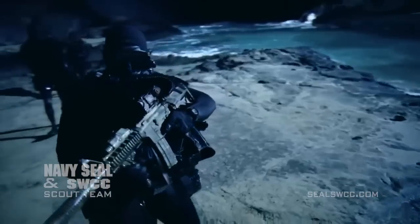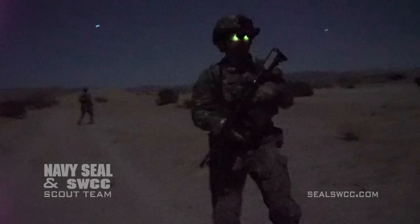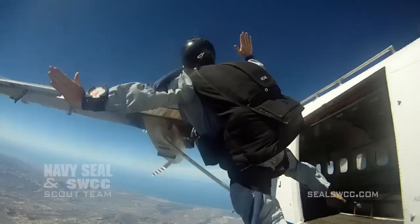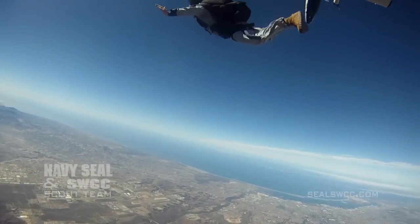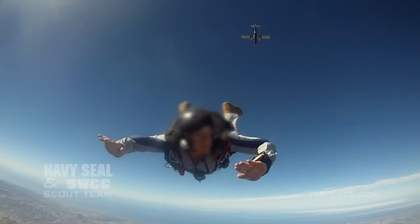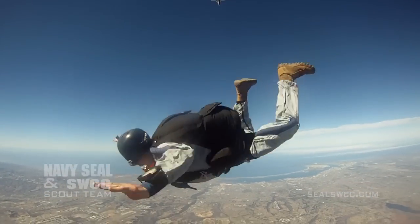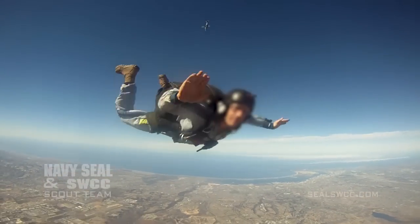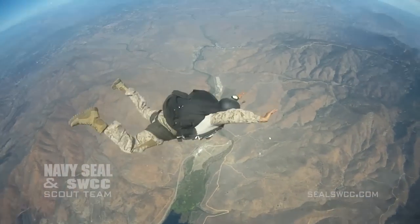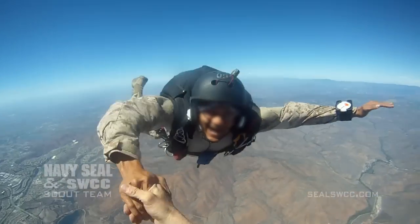Navy SEALs operate from the sea, air and land. These three environments are the foundation of training at the Naval Special Warfare Center. All Navy SEAL candidates learn how to parachute and perform air operations at Naval Special Warfare Advanced Training Command. This is one of the last courses candidates must pass before earning the Trident Warfare insignia that officially designates them as Navy SEALs.